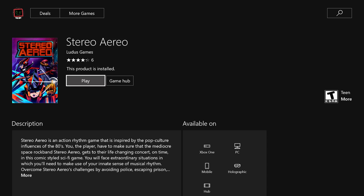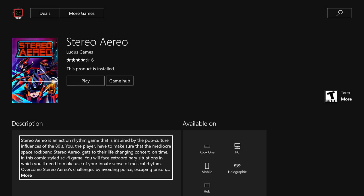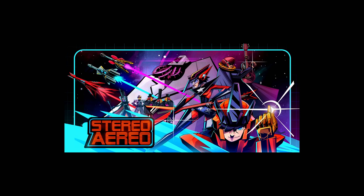The last game in our first installment of the Xbox Creators Collection is Stereo Aereo by Ludus Games. It's described as an action rhythm game inspired by the pop culture influences of the 80s. It has a nice style — I like the look of the cover art. It's available on Xbox One, PC, mobile, and even holographic. I believe this one cost five dollars. The main character has a very 80s anime-ish look.